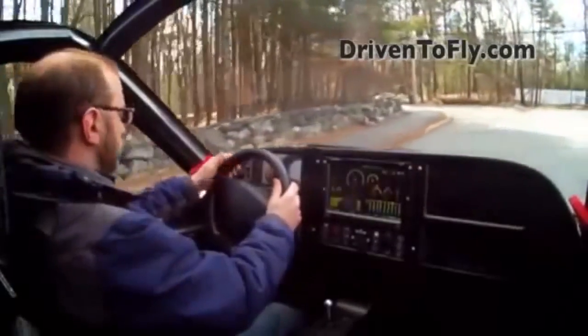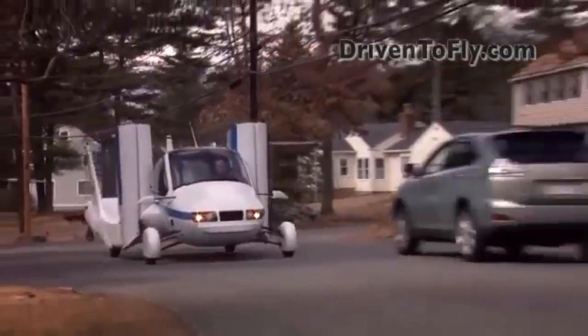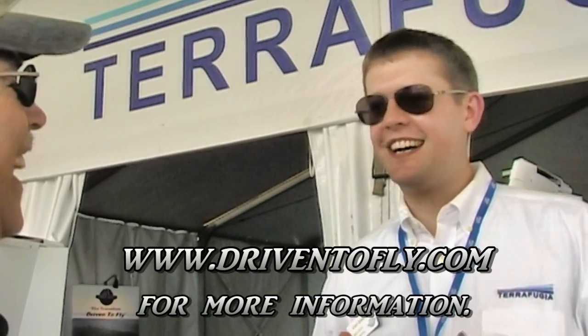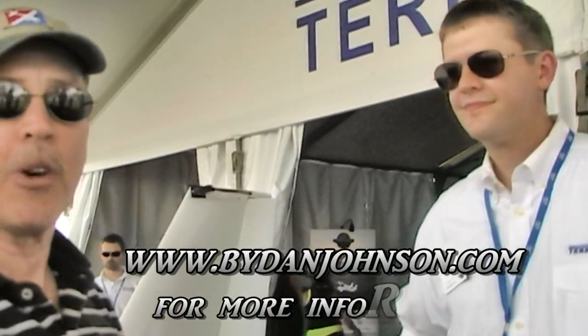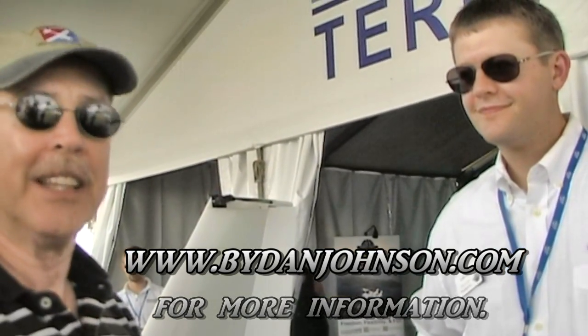How soon can I have mine? We've got to finish crash testing — we partnered up with Bosch, and they're helping us move through a crash test process. We're looking at probably two to three years to get all the way through. We've got to crash some bodies-in-white and run a drive mule through rigorous cobblestone road testing. Two masters to satisfy — aviation and automotive — plus the public. You can find more at www.terrafugia.com, or if that's hard to spell, drivento fly.com. Thanks for joining us at AirVenture.